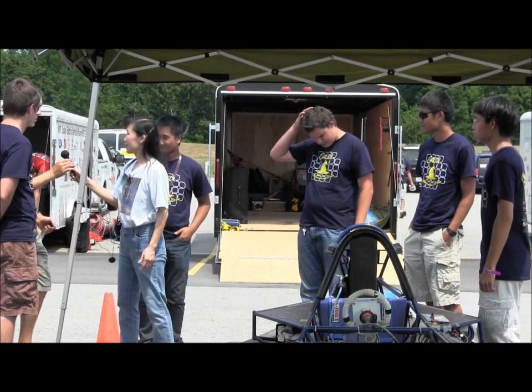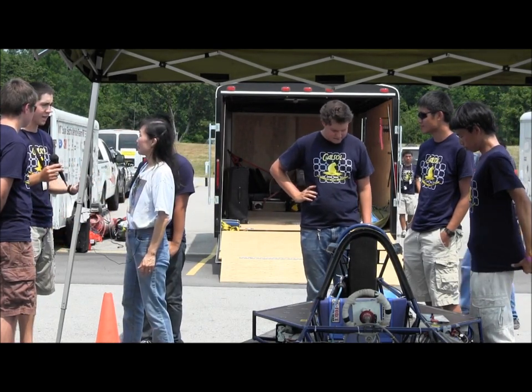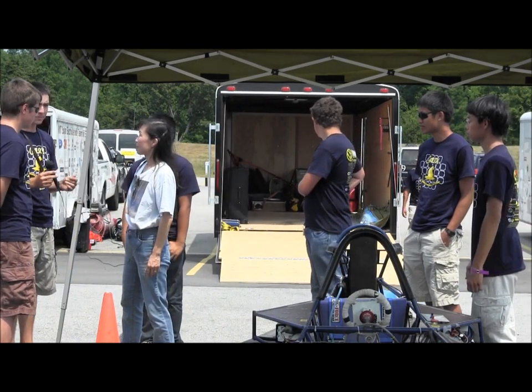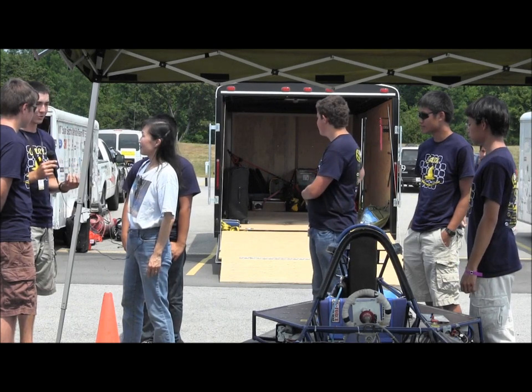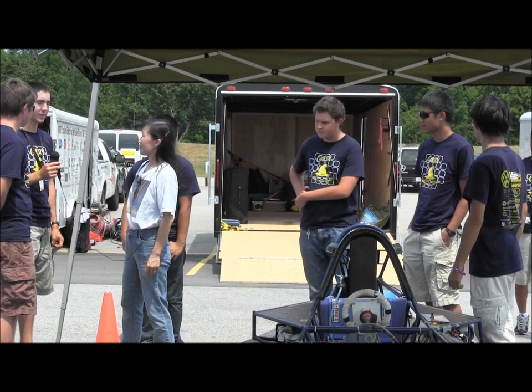I'm Brian. The biggest thing I've learned from this project is just the practicality of it. In classes we get so much theory and so many equations, and we get to come out here and build something that is truly a car — truly a creation of ourselves. It's something good to be able to practice what we've learned.